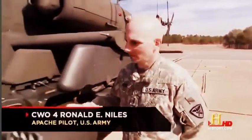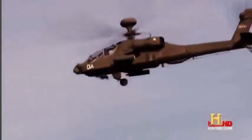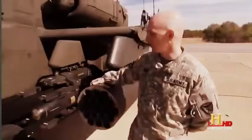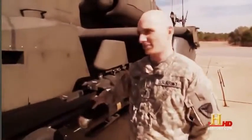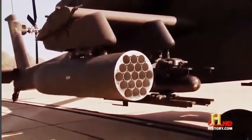These are the 19-shot rocket pods. Inside each we can fit 19 2.75-inch folding fin aerial rockets. They come in multiple configurations. On the inboard pylon, we have the Hellfire missile rack — these are laser-guided anti-tank missiles. The Apache can be configured to hold multiple rocket pods or missile racks, depending on the mission.